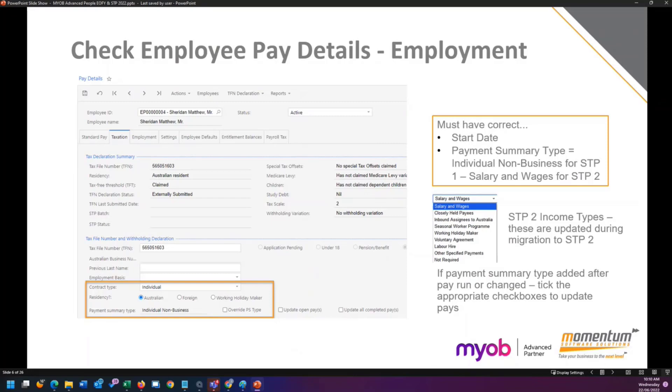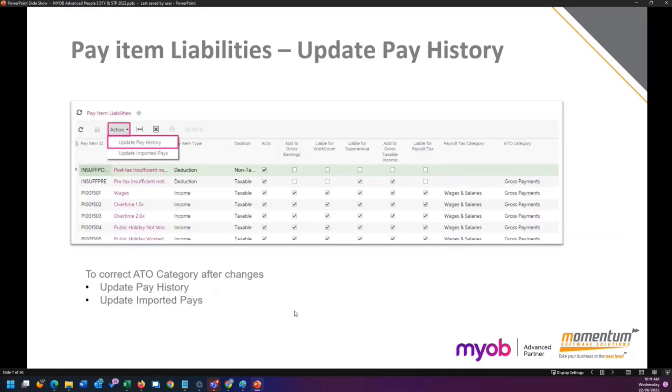Regarding employee details, some pay details have changed in the system. For STP 2, there are a whole pile of different payment summary types for employees. For people still on STP 1, every standard employee must be set to individual non-business. For those on STP 2, everyone must be set to salaries and wages, or the appropriate new category if applicable. If you do change someone's payment summary type, you will need to update the completed pays — which will go back through the financial year and update each of those pays — and also update any open pays if applicable.